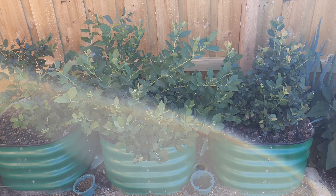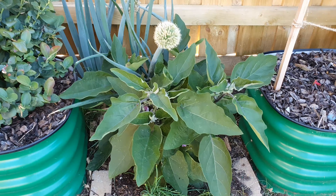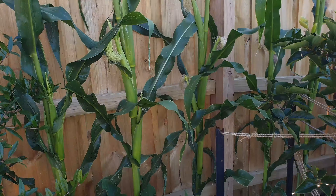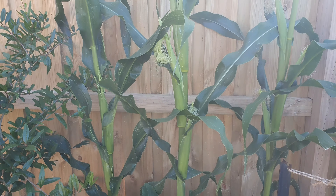Just in amongst the blueberries, leaving a little gap, we've put a nice eggplant in there. And all along the back wall here where it's sheltered, we've put in some corn — getting plenty of corn, we've eaten a few.